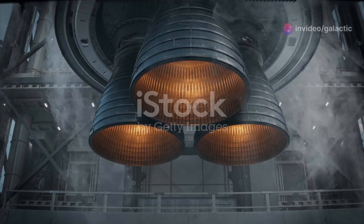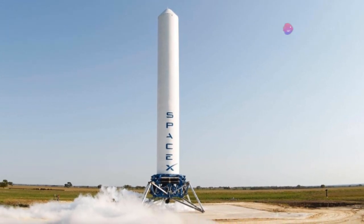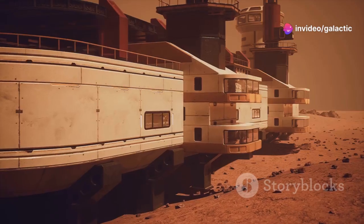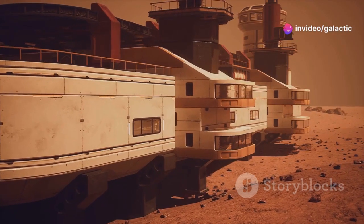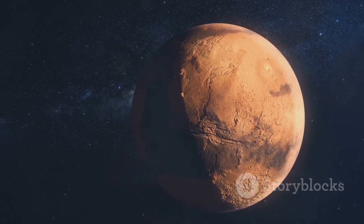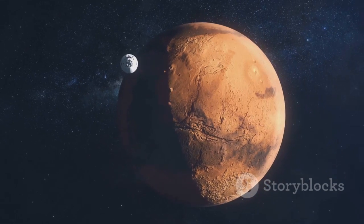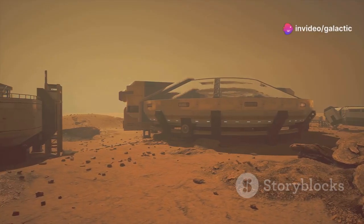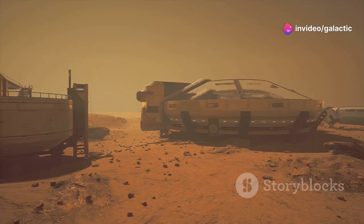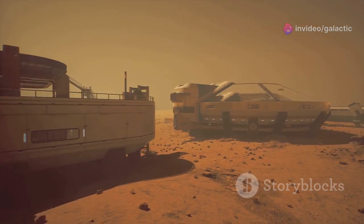Starship, powered by Raptor engines, has the potential to revolutionize space travel. Its reusability will make it possible to launch frequent and affordable missions to Mars, paving the way for a permanent human presence on the Red Planet. Furthermore, Starship's ability to transport large amounts of cargo will be crucial for building infrastructure on Mars — infrastructure that will support scientific research, resource extraction, and eventually the growth of a Martian civilization.